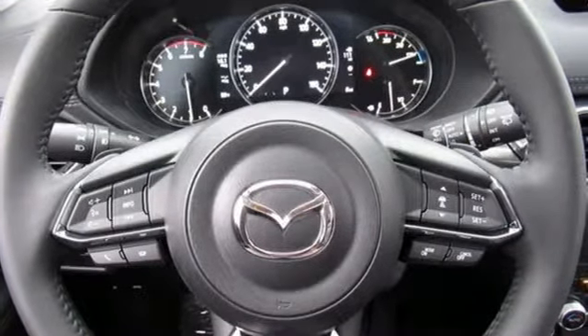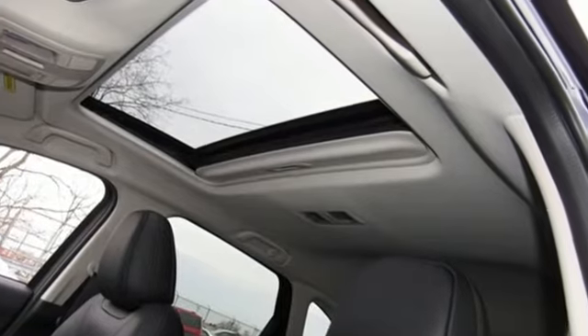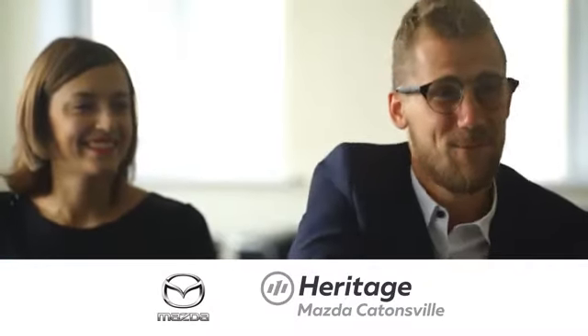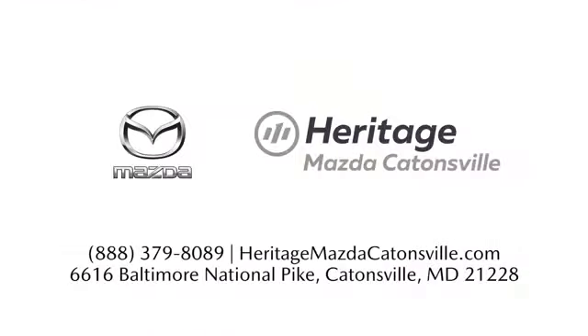For all the things that drive you, there's Mazda. Stop in for a test drive and make it yours today. Experience exceptional customer service and shop our extensive inventory of brand new Mazda models at Heritage Mazda Catonsville.